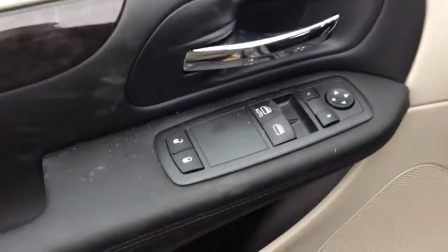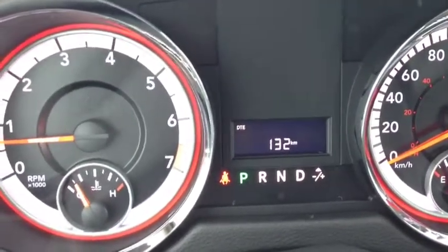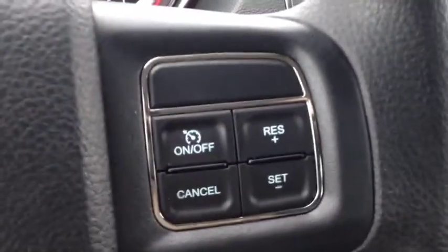On the inside we have tons of features, which include power locks, power windows, and power mirrors. We have beautiful black cloth interior — as you can see there's no stains, no rips, as it's brand new, very very clean and modern. On the inside we have onboard computer controls that show you things like your mileage, trip meters, fuel range, liters to empty, speedometer, fuel consumption, and temperature.